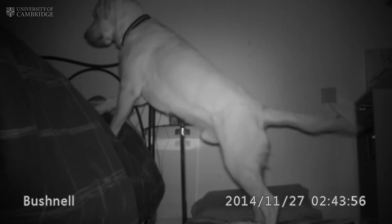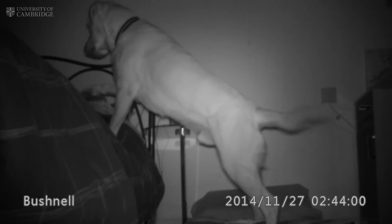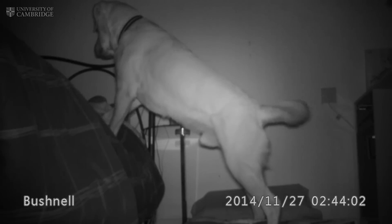The footage shows Magic — he's actually woken up and detected that my blood sugar is dropping. He's then trying to wake me up to tell me that I need to do a test.